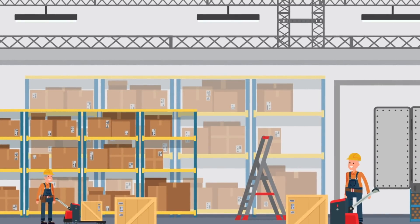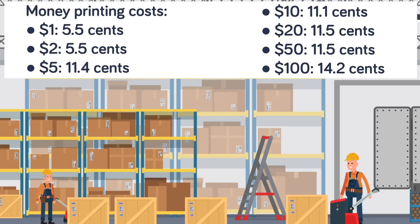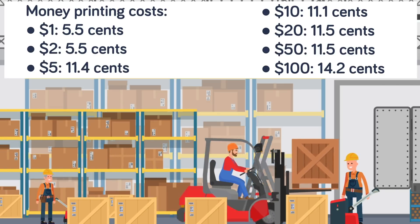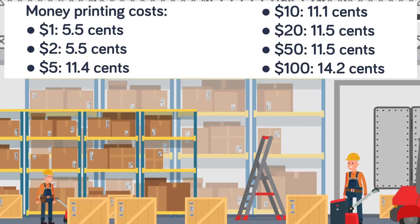There's also a printing cost for that cash, and the Federal Reserve has published the 2019 figures. To print a $1 or $2 bill it costs 5.5 cents a note. To print a $5 it costs 11.4 cents, a $10 costs 11.1 cents, a $20 costs 11.5 cents, a $50 costs 11.5 cents too, and a $100 comes in at 14.2 cents.